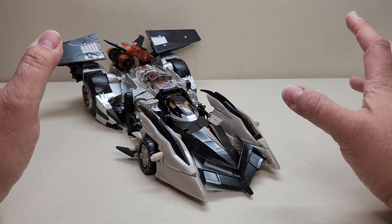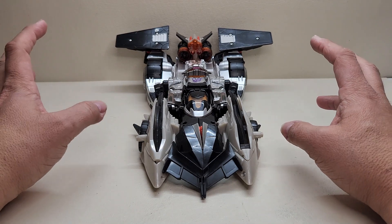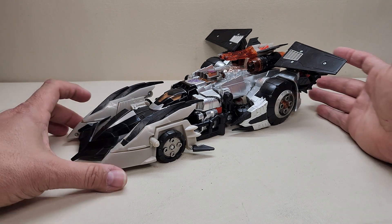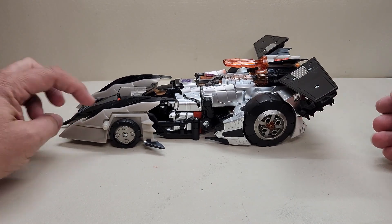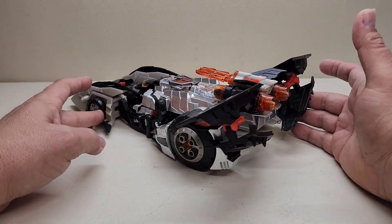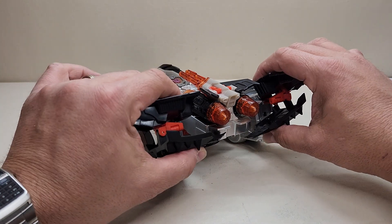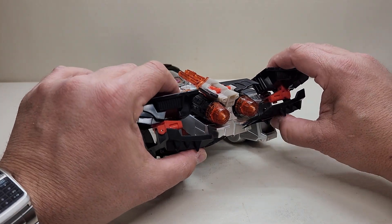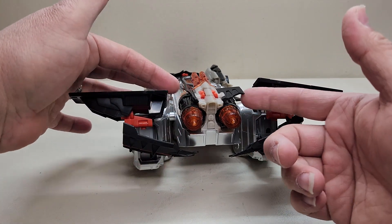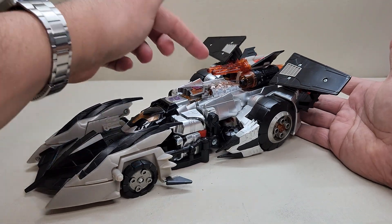It's got that futuristic space vehicle kind of thing that Cybertron had going for it. The best description I can give this vehicle is that it looks like a Batmobile. I love the big chunky wheels on the back. One thing you're going to hear me say a lot about this figure is chunky — this thing is chunky in all the best ways. Going around the back, we've got some thrusters, some chargers, little wings, and missiles. The figure comes included with two missiles and a cyber key.